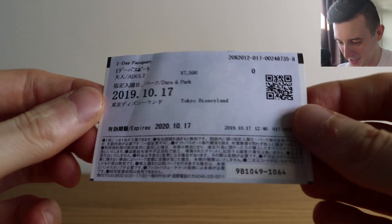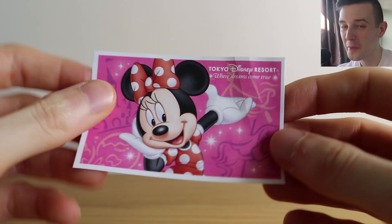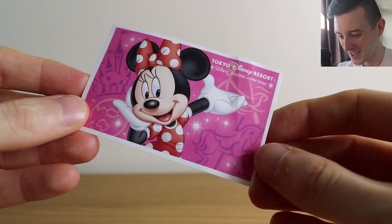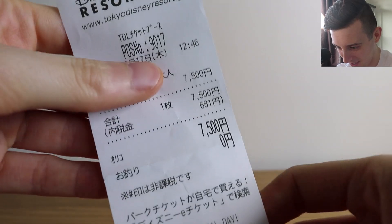Sticking with Disney, this is the actual ticket for the park — it's super cute, obviously in Japanese, and I got a Minnie Mouse one. This is the receipt — it's so cool how it's literally in yen. And on my last day I went to the Tokyo Tower, so I got a couple of cute little things from there.